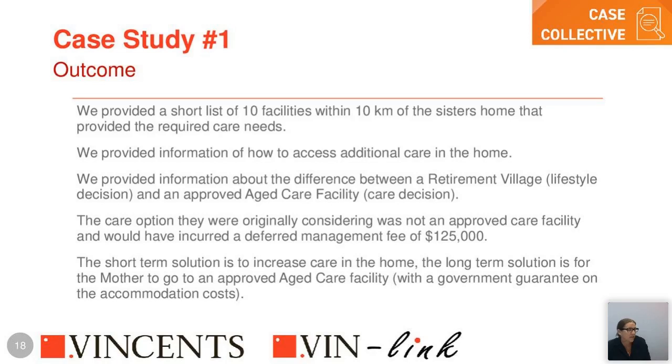The refundable accommodation deposit is returned to the estate as cash, unless fees have been agreed to be deducted from it. This is an important point because it can have wide and varied estate implications. For example, if one child was left the family home and two children were left investments, liquidating those investments to fund care could effectively write someone out of the will. The RAD comes back as cash, which may create a different distribution. We're also often dealing with people who have lost capacity, so we can't adjust wills and must be mindful of not unravelling the original estate intentions.